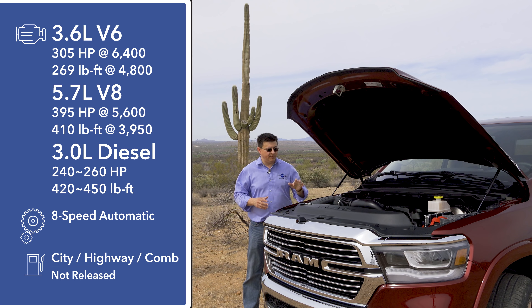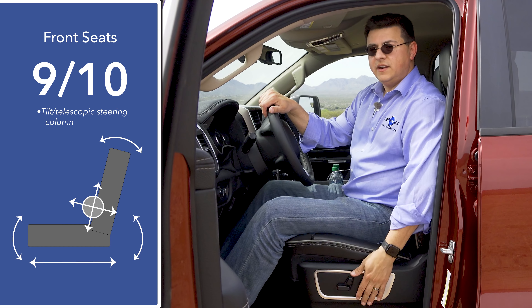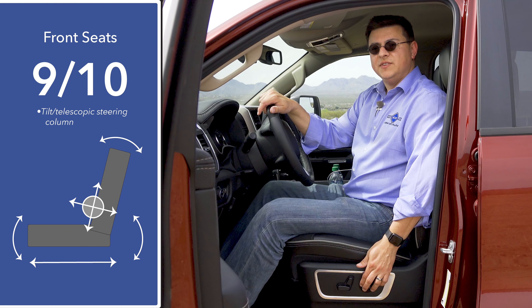Both engines are mated to an eight-speed automatic transmission sending power to the rear wheels by default, with two different transfer cases available to enable four-wheel drive. Later in 2019 we also expect their three-liter EcoDiesel to return, with power levels likely around 240 horsepower — similar to the current generation. We don't have exact dates on when the 3.6-liter V6 or the three-liter diesel will be available, but my expectation is the V6 around summertime and the diesel towards the end of the year.